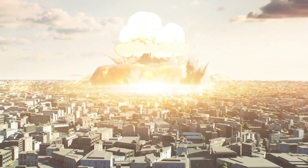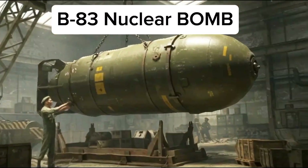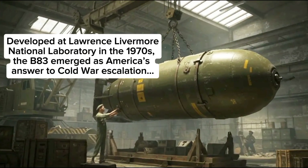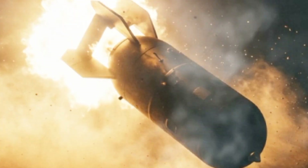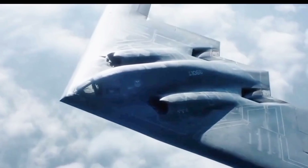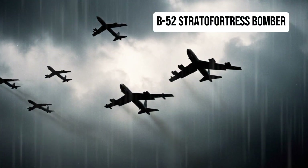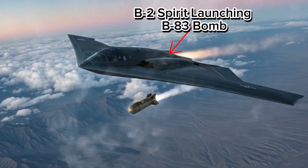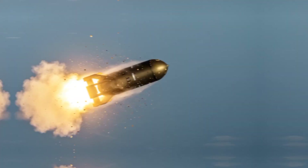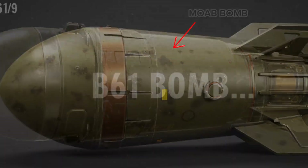Today's topic dives into a weapon so powerful it can wipe out an entire city in seconds: the B-83 nuclear bomb. It's America's most powerful nuclear weapon still in service, capable of leveling entire urban landscapes, and it remains on standby decades after the Cold War. While stealth bombers and hypersonic missiles dominate headlines, the B-83 quietly endures for one chilling reason — nothing else can do what it does.